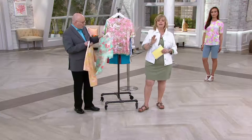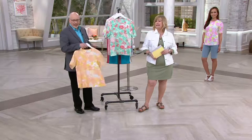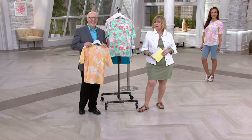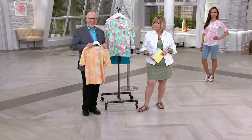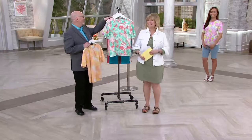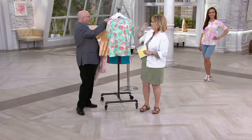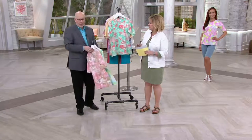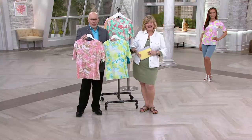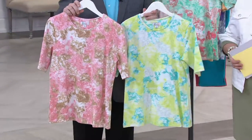I spy, with my little eye, Linda in North Carolina, who I think got two of these. Which ones did you get? I got the blush pink and the turquoise. Great — two good ones, so pretty. This is what you got, Linda, if you can see on the screen.